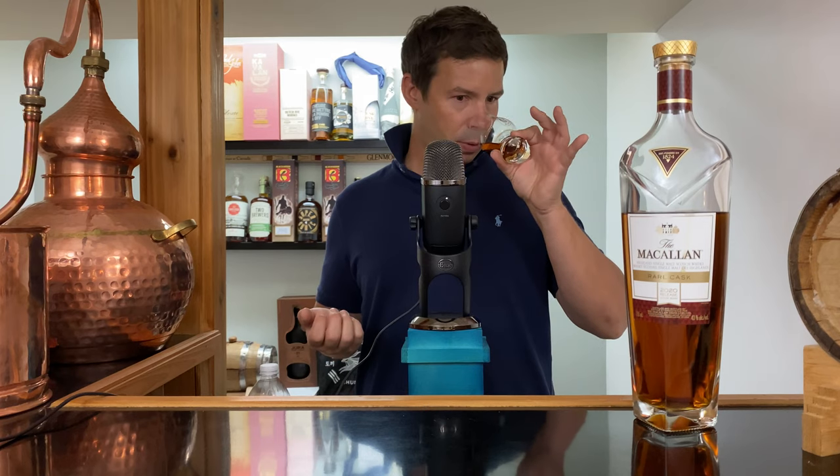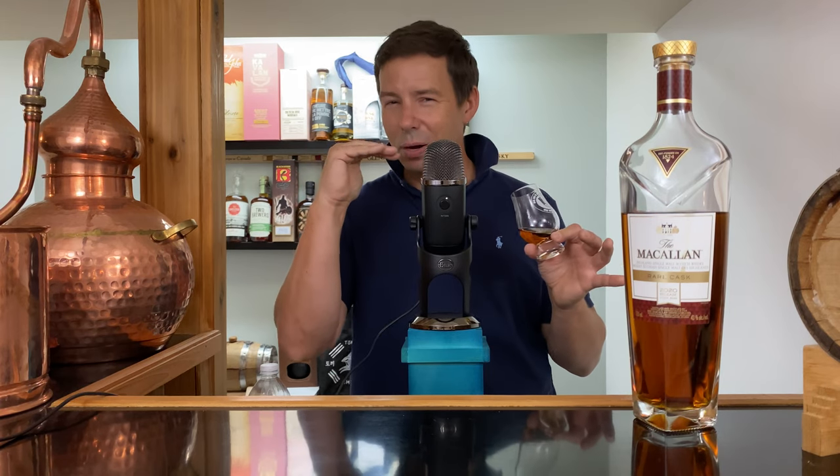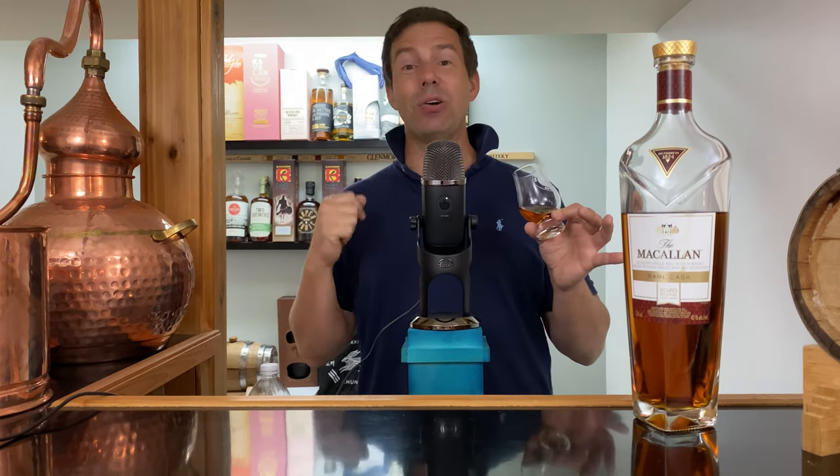Beautiful nose. I keep coming back — I keep getting this beautiful chocolatey note. It's like a raisin tart or a butter tart, but with a layer of dark chocolate on top. I think that would be really good.